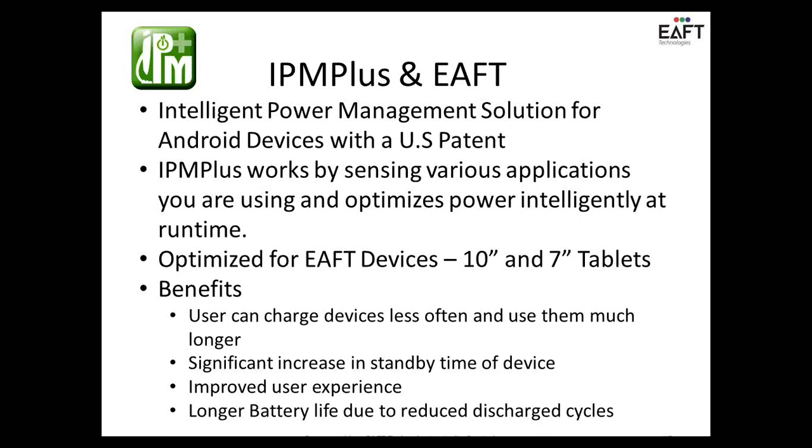I would like Trini to share some of his experiences of how they could achieve better power management on our tablets. Thank you, Giri. Good afternoon, everybody. We have been closely working with EFT on providing a better user experience. One of the important factors for a good user experience is your battery life — how much can you stretch a battery?